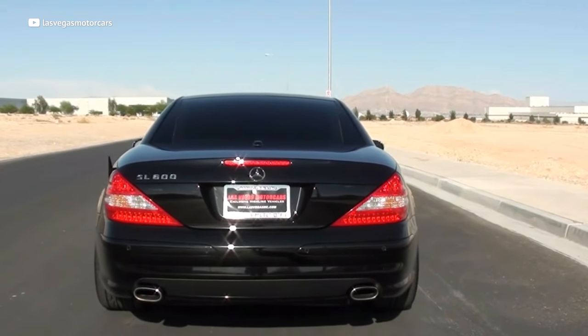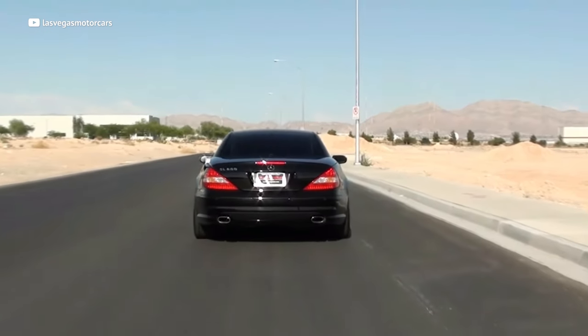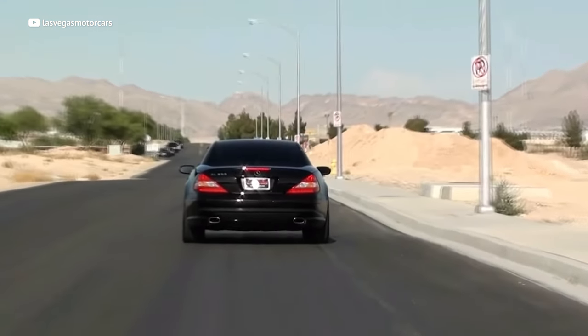The SL600 comes loaded with a ton of luxury amenities and all those fancy electronic bits — they fail year after year. And you're gonna have to spend the rest of your life savings to keep the HVAC system from failing again. While it may look tempting to pilot a V12 German luxury liner, do not buy one of these cars.